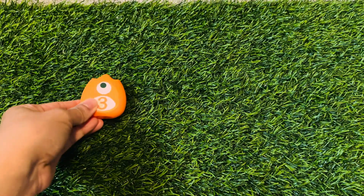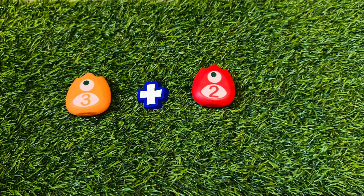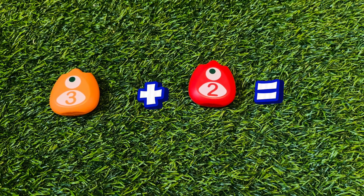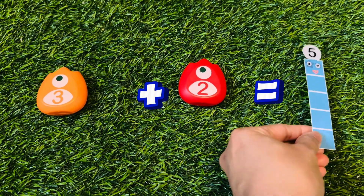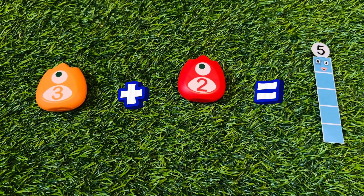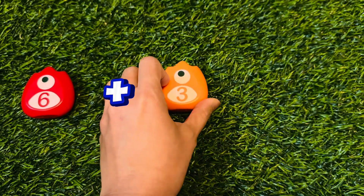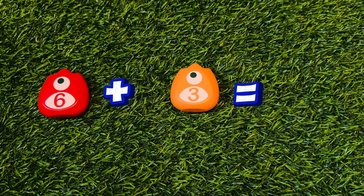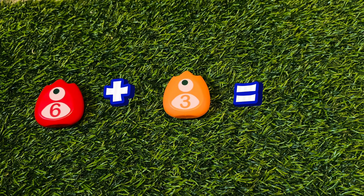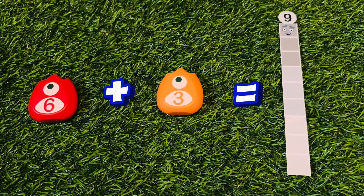Next, 3 plus 2 is equals to 5. 6 plus 3 is equals to 9.